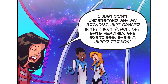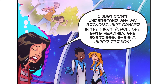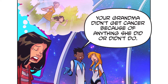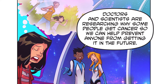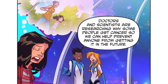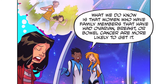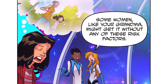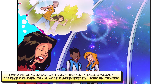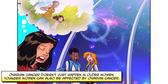I just don't understand why my grandma got cancer in the first place. She eats healthily, she exercises, she's a good person. Your grandma didn't get cancer because of anything she did or didn't do. Doctors and scientists are researching why some people get cancer so we can help prevent anyone from getting it in the future. What we do know is that women who have family members that have had ovarian, breast or bowel cancer are more likely to get it. Some women like your grandma might get it without any of these risk factors. Ovarian cancer doesn't just happen in older women — younger women can also be affected.